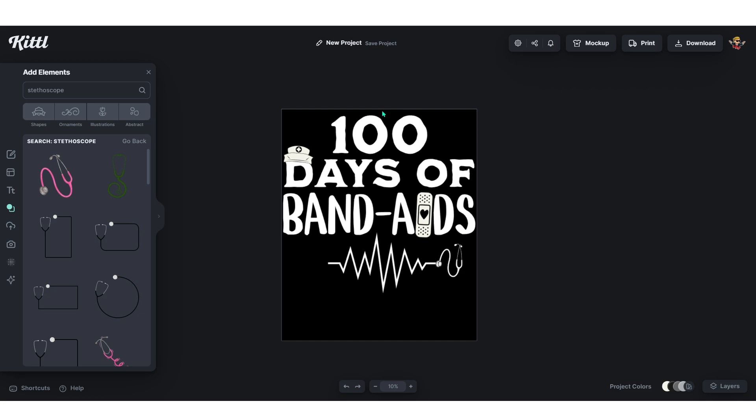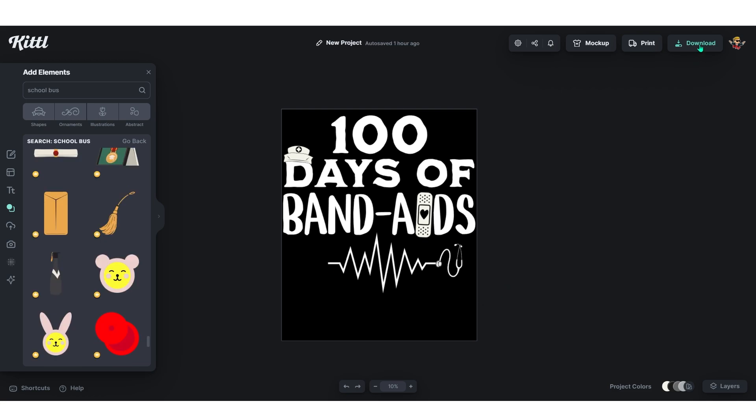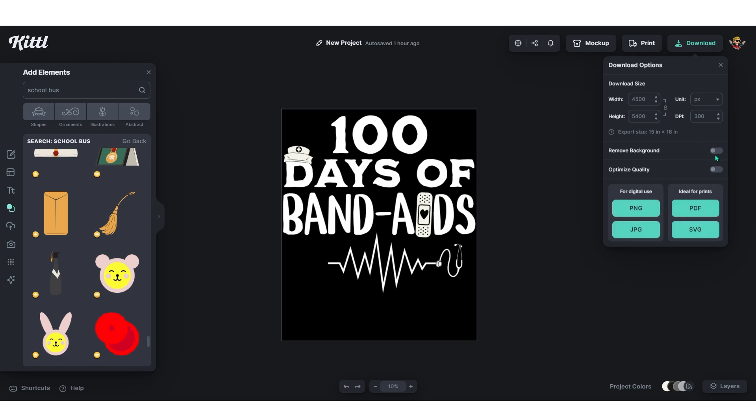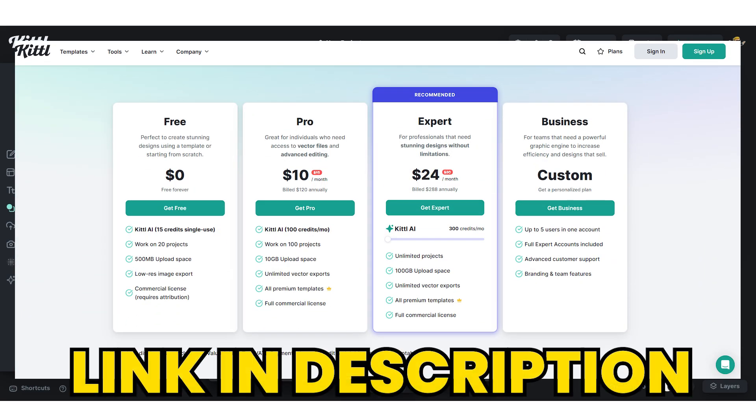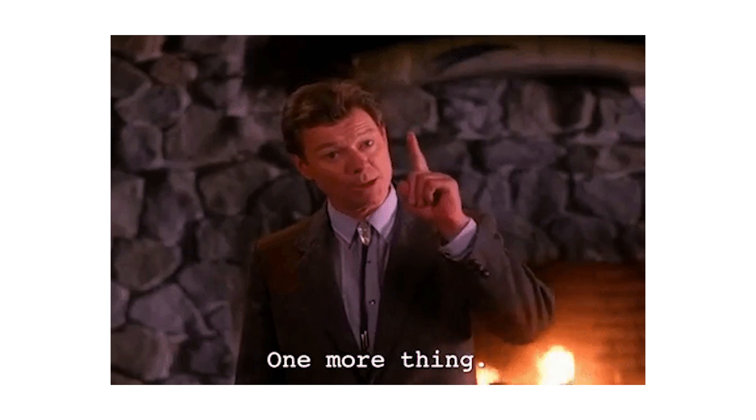The design is looking fine and ready to go. To download, click 'Download' at the top — the resolution is perfect. Select 'Remove Background,' click PNG, and that's your design. By the way, if you want to upgrade to the paid version of Kittle, it's only $10 a month — it saves a lot of time designing and searching for graphics.